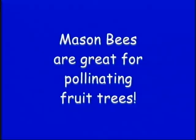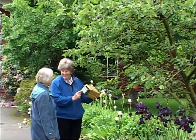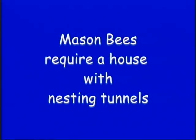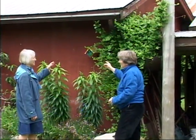Mason bees are great for pollinating fruit trees in a home garden or small orchard. Mason bees require a house with nesting tunnels.